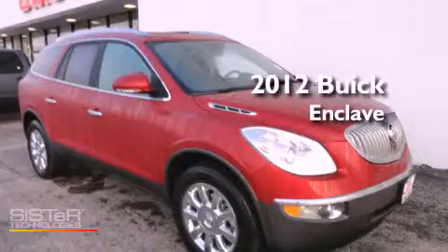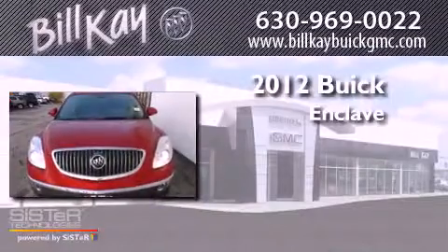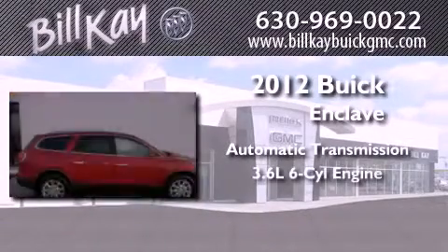This is a brand new 2012 Buick Enclave. This crossover has an automatic transmission and a six-cylinder engine.